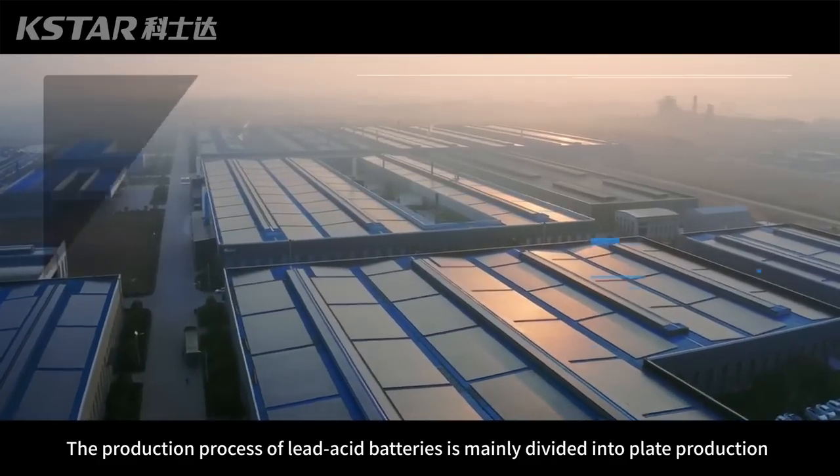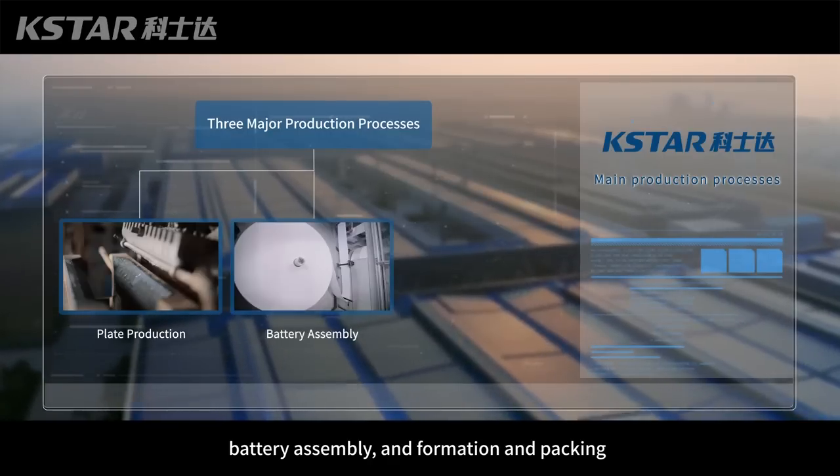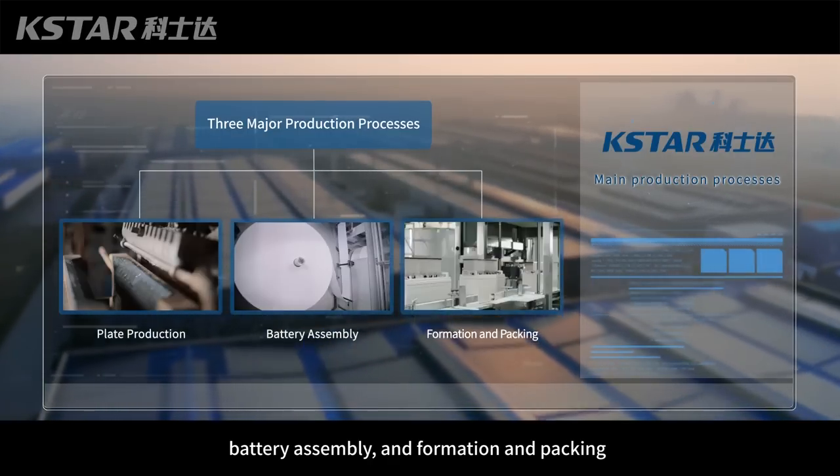The process of lead-acid battery production is mainly divided into plate production, battery assembly, and formation and packing.